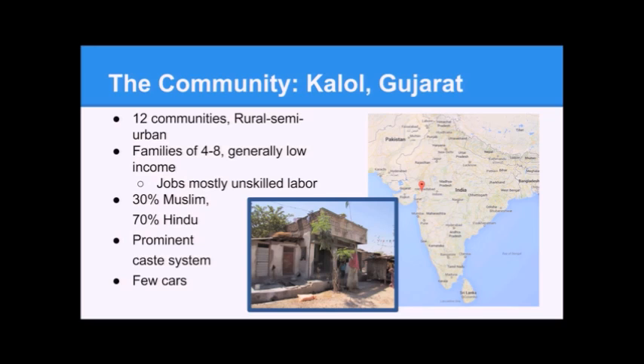A little bit more about the community we're working with: we're working with Kalol in the state of Gujarat in Western India. Kalol is composed of 12 sub-communities which range from rural to semi-urban. That generally means people don't have cars — they take buses to work, ride bikes, or walk. Families are generally four to eight people and low income, with jobs mostly in unskilled labor, construction, and small businesses.